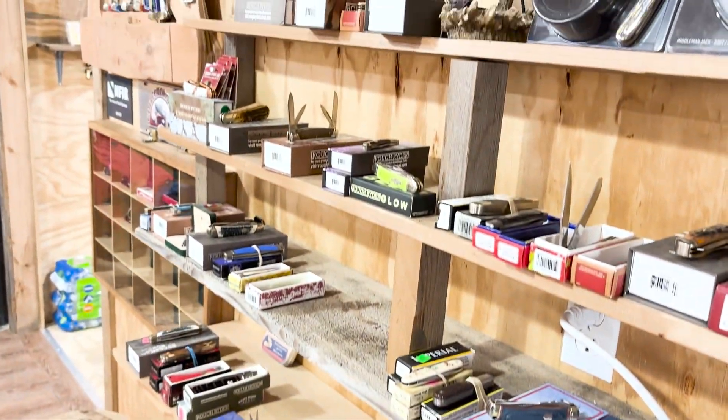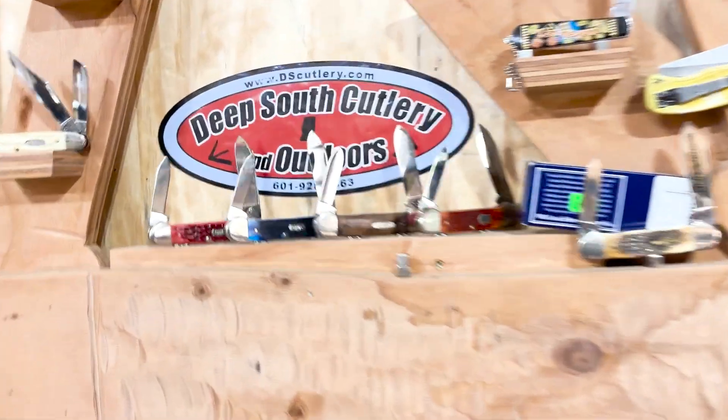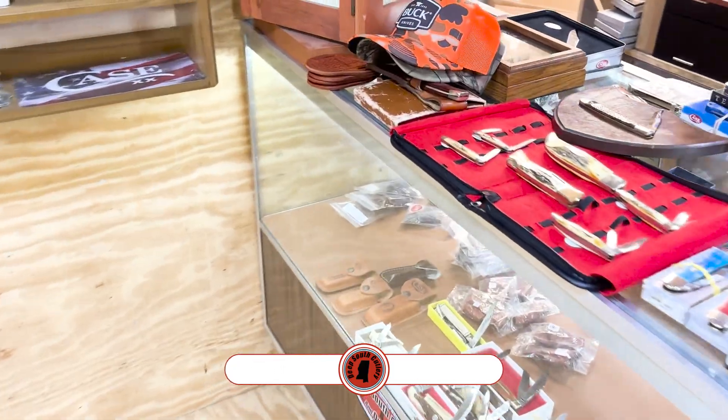Got a bunch of Rough Riders. But there you go — y'all get in, put a comment, please send me something. To be entered to win one of the two Deep South Cutlery hats that we're going to give away — thank y'all for watching. Y'all like and subscribe, till next time. God bless you, see you later.